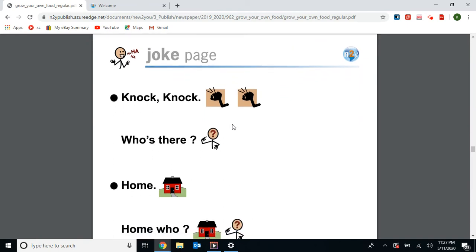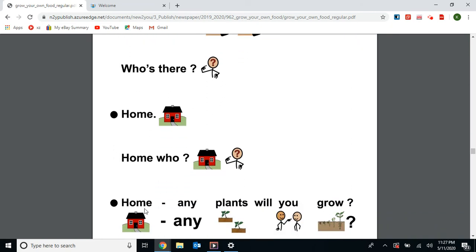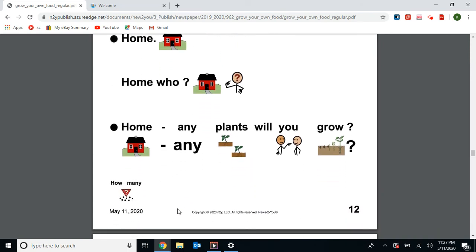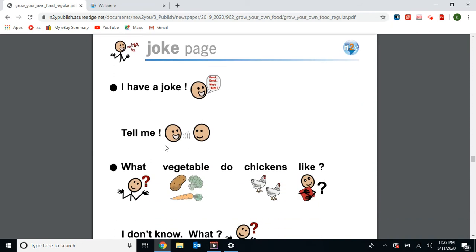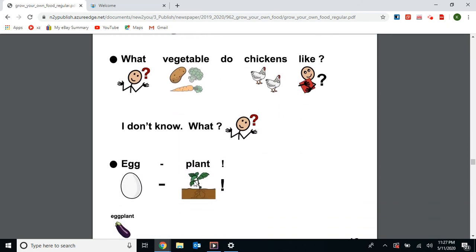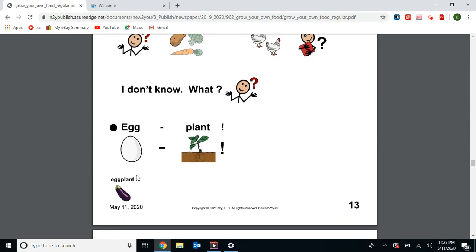Next we have two jokes. First one: knock knock. Who's there? Home. Home who? How many plants will you grow? Our next joke: What vegetable do chickens like? Eggplant! See the eggplant at the bottom of the page — that purple eggplant. Chickens lay eggs, so eggplant!